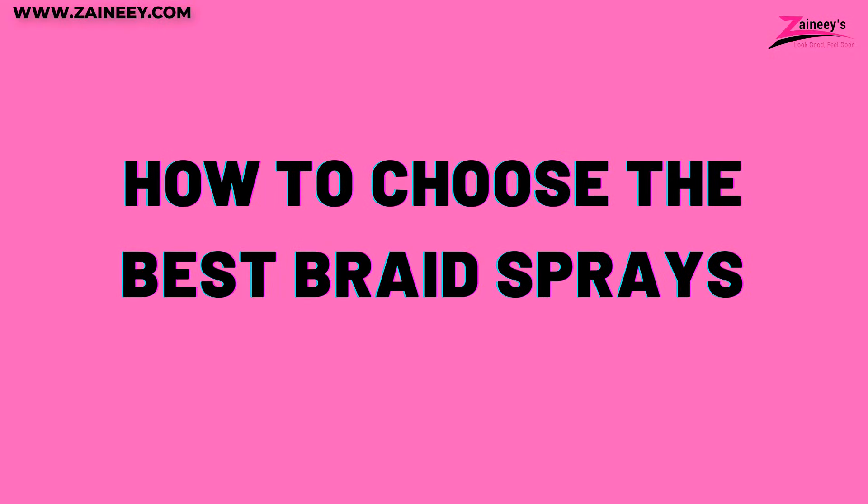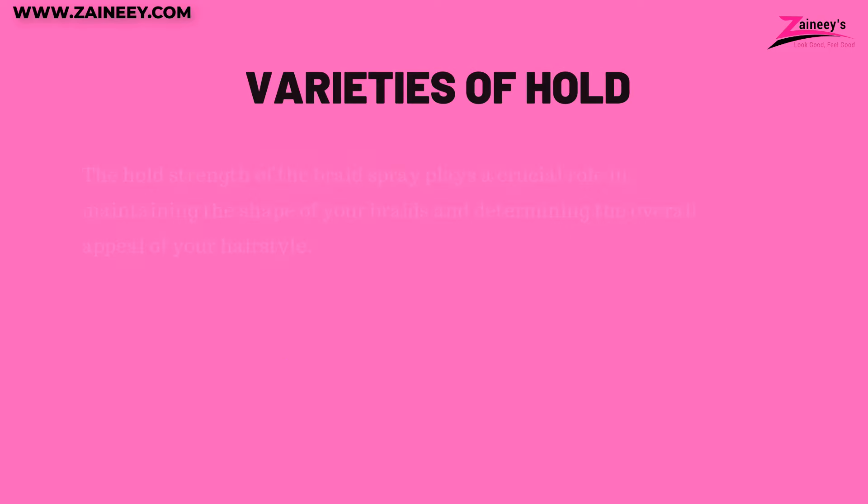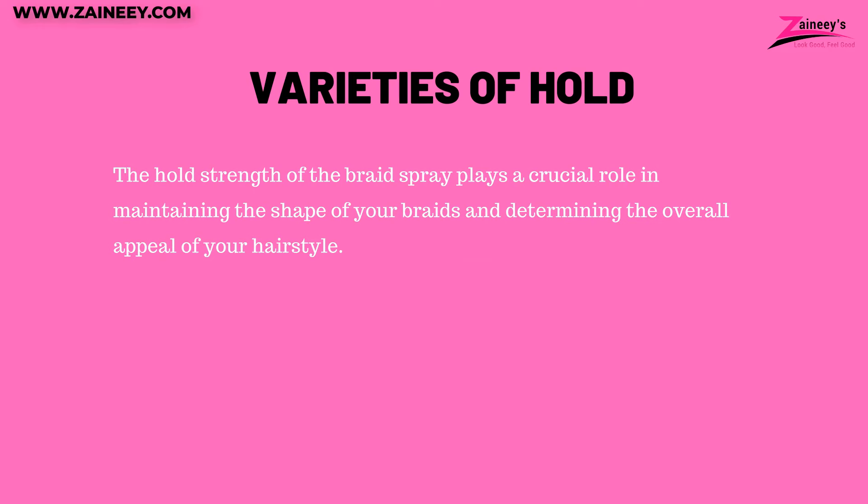How to choose the best braid sprays. One: varieties of hold. Braid spray formulations present three hold options: light, medium, and strong. When selecting a braid spray, opt for a professional grade product with a light or medium hold. These formulations offer a flexible grip, ensuring your braids stay in place without appearing stiff or weighing down your hair. The hold strength plays a crucial role in maintaining the shape of your braids and determining the overall appeal of your hairstyle.